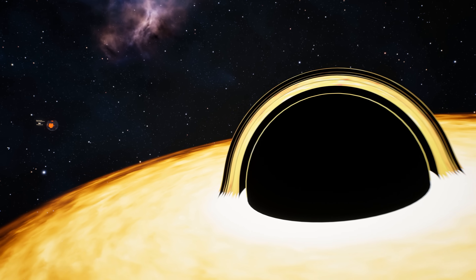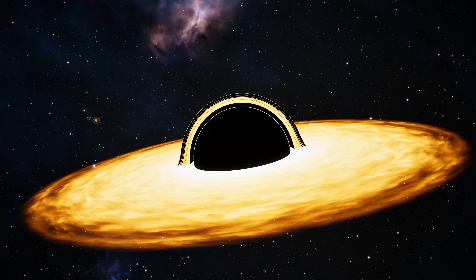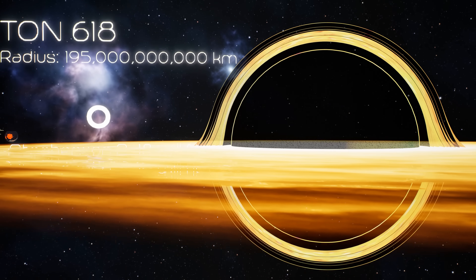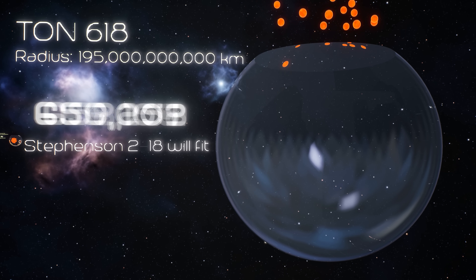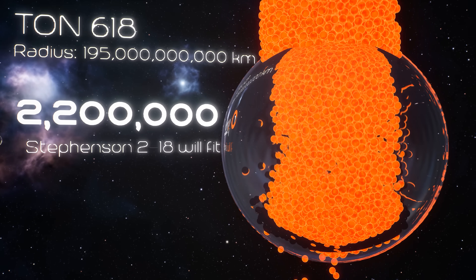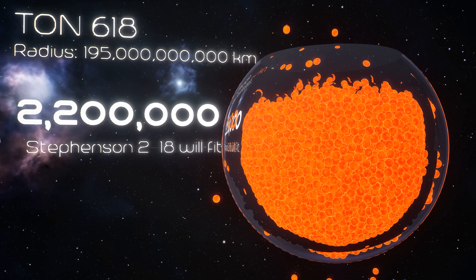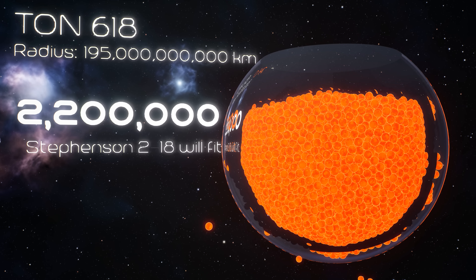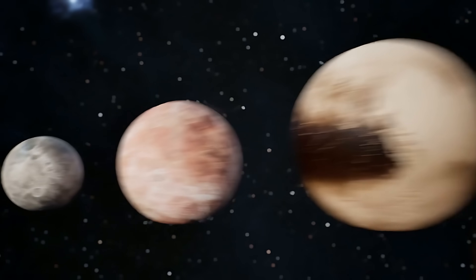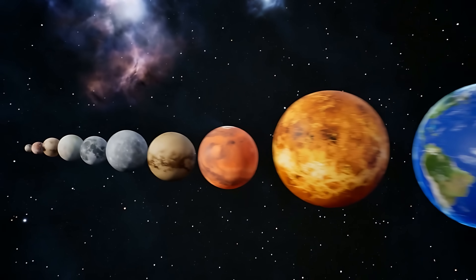And now, the final boss. TON-618 isn't a star — it's a supermassive black hole, and it's absolutely terrifying. TON-618 has a mass of about 40 billion suns. That's more massive than the black hole at the center of our entire galaxy. If you fell into it, you'd be stretched into spaghetti long before you reach the event horizon. How many Earths could fit inside TON-618? The answer is, it doesn't matter. Numbers become meaningless at this scale. Billions. Trillions. It's beyond human comprehension.